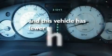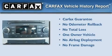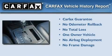This vehicle has less than 32,000 miles. This Chrysler has had only one owner and it qualifies for the Carfax buyback guarantee.